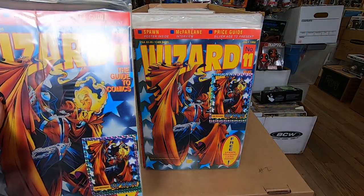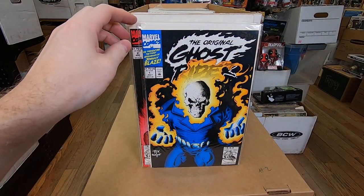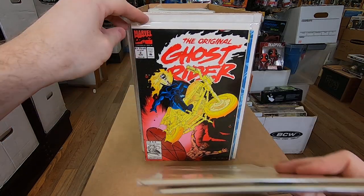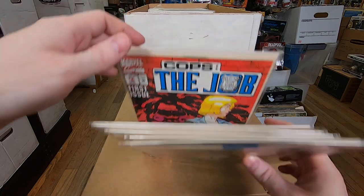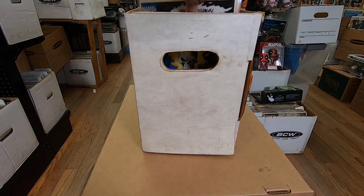He bought multiples of those Wizard magazines — I guess because they had the Spawn card, and maybe the cards are worth something today. This stuff is becoming valuable. Ghost Rider — the original Ghost Rider number one, number two — a couple of those. Spectacular Spider-Man 189, Cops the Job number one. Alright, I'm going to put these back in the box and grab the next stack.